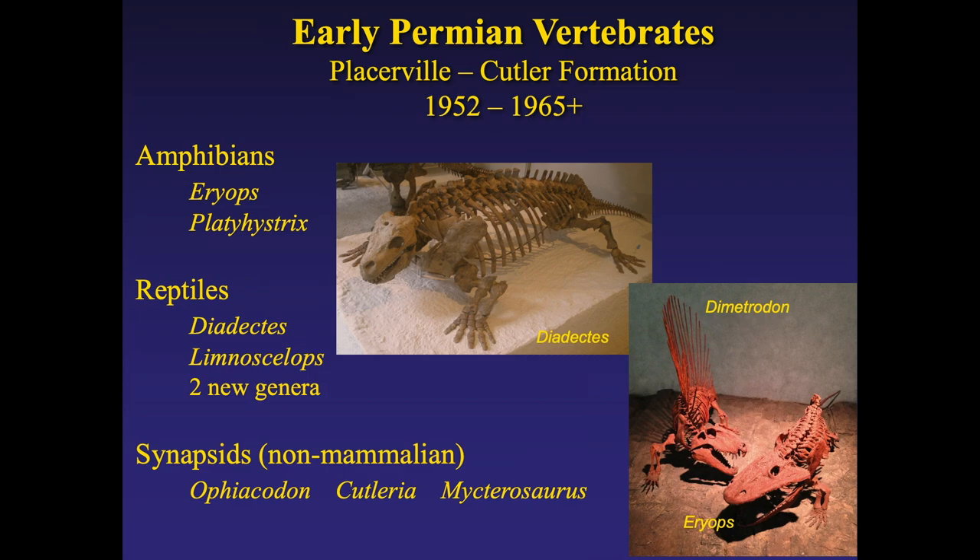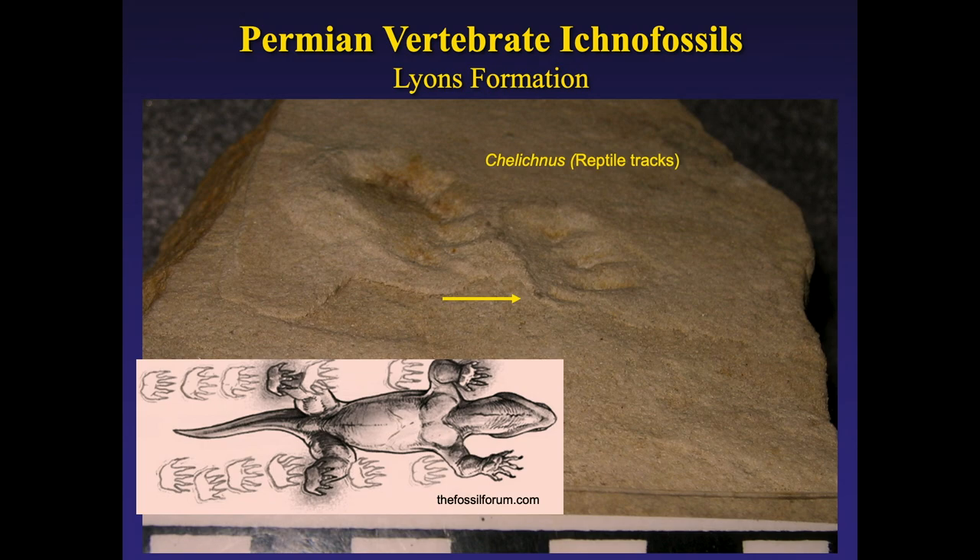The Permian reptiles found include animals like Dimetrodon and animals we now call synapsids — formerly called mammal-like reptiles, now referred to as non-mammalian synapsids, belonging to the same overall group as mammals. Closer to home, up near Lyons, possibly in a patio you built 20 years ago from the Lyons Formation, there are tracks of a small reptile — smaller than a quarter — an animal that walked up the sand dunes of the Lyons Formation back in Permian time.